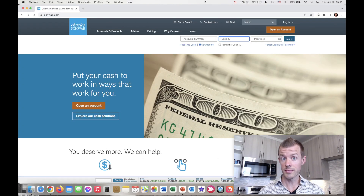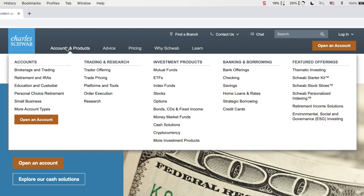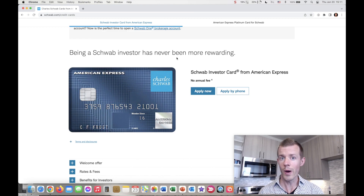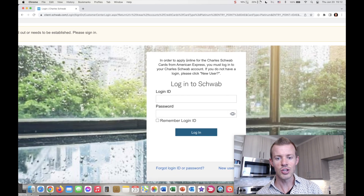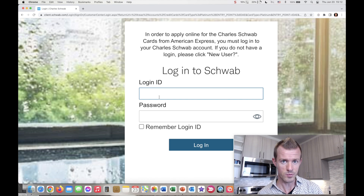We're now back on the Schwab homepage at schwab.com. Across the top horizontal menu, go to 'Accounts and Products,' then over to the 'Banking and Borrowing' section and scroll down until you see 'Credit Cards' and click there. That will bring you to the webpage showing the two main cards — the first is the Schwab Investor Card with no annual fee, basically a 1.5% cash back card. Keep scrolling and you'll see the American Express Platinum Card for Schwab with an 'Apply Now' button. Click on that and you'll notice you have to log into your Schwab account first — that's why we made the account first.